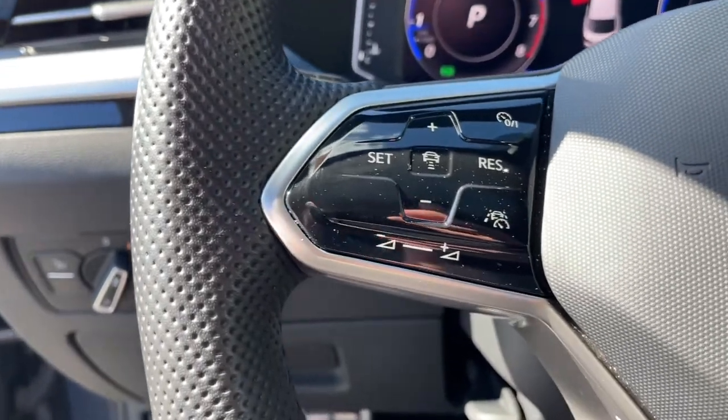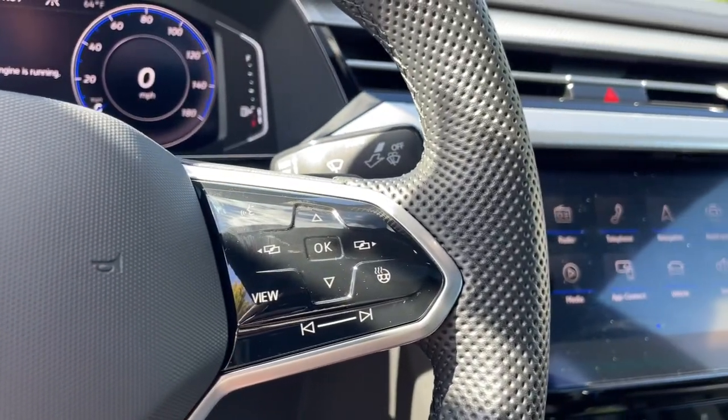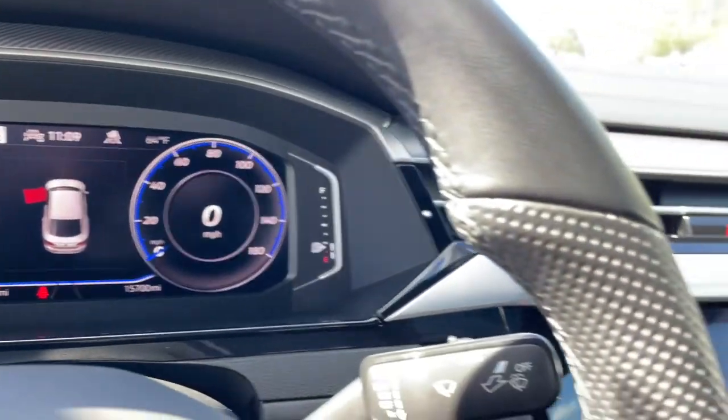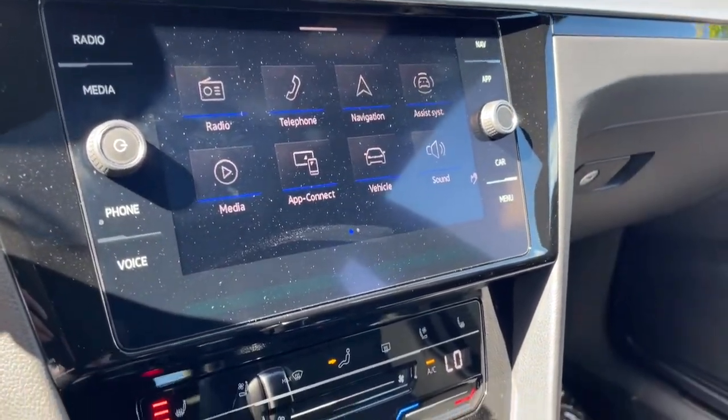These are just some of the great options this vehicle comes with: navigation system, sun/moonroof, keyless entry, power passenger seat, heated rear seat, fog lamps, satellite radio, power liftgate, aluminum wheels, and heated front seat.